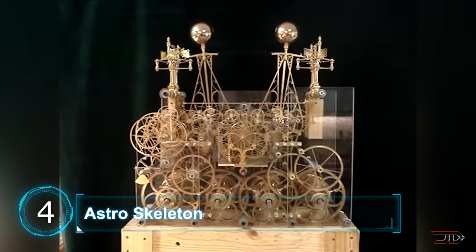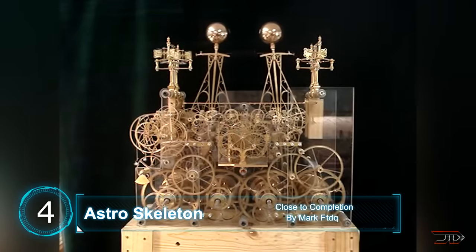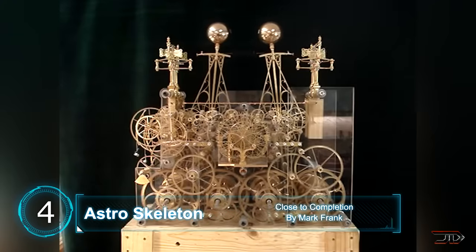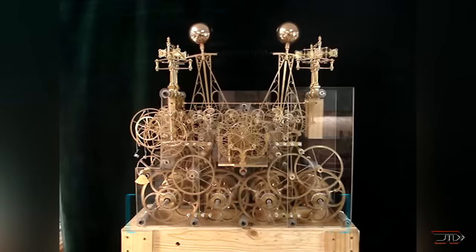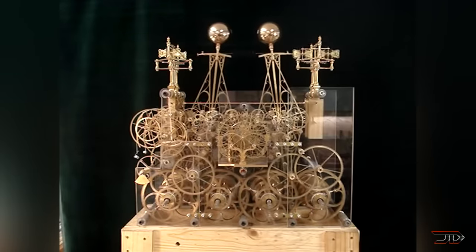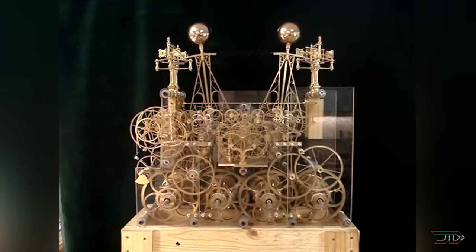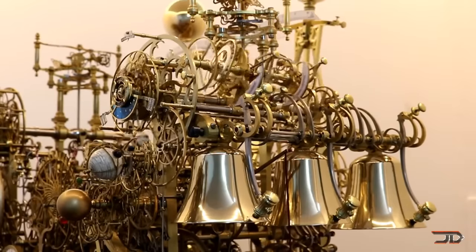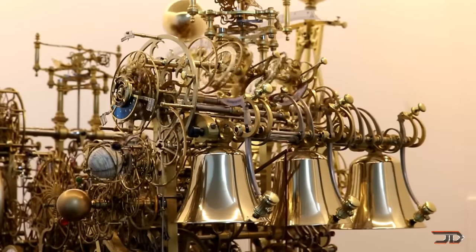At number 4, the Astronomical Skeleton Clock. What you see here is only a small working portion of one of the most ambitious projects dedicated towards projecting time. There is a total of 8,000 parts, and it's already taken several years to build. Some of the most notable features are its perpetual calendar, the sun and moon rise and setting times, as well as the eclipses.